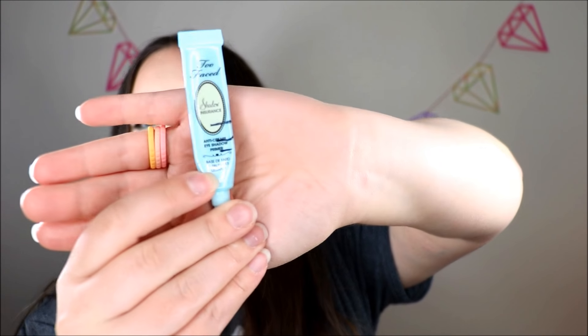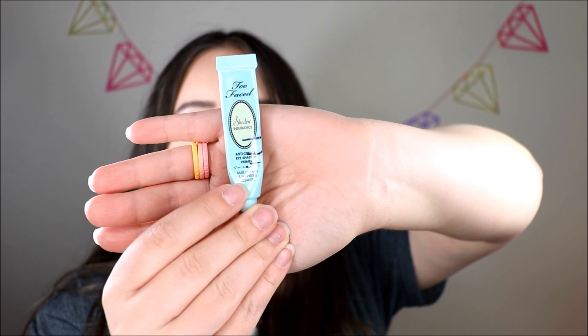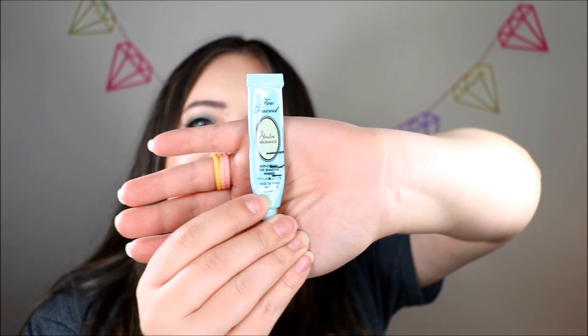Then the next product is my eyeshadow base, the Too Faced Shadow Insurance. I have it marked and there isn't a whole lot of progress on it, but I think I'm making at least steady progress, which is good. This should definitely be gone sometime this year.